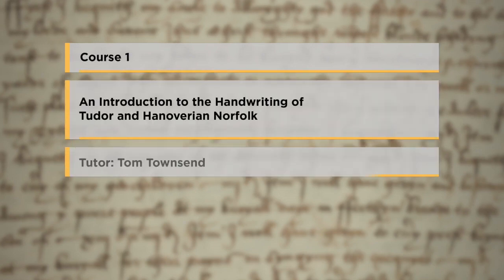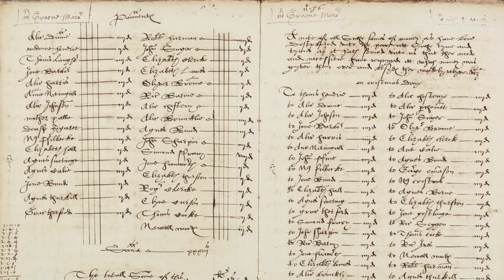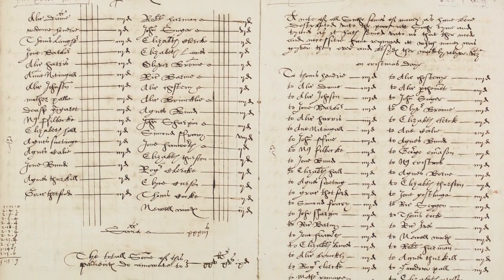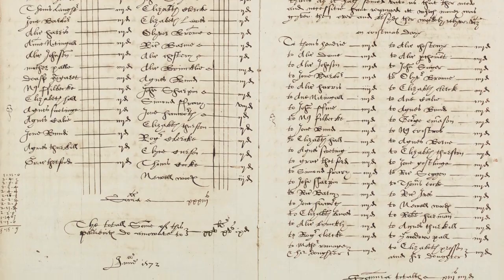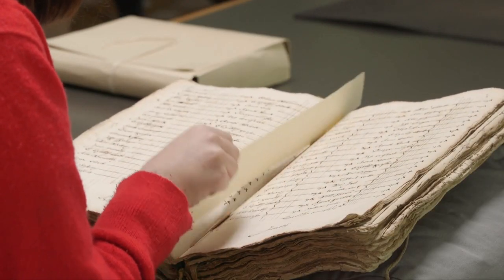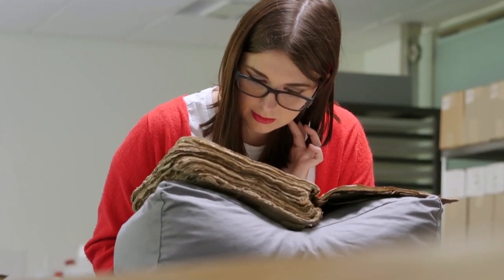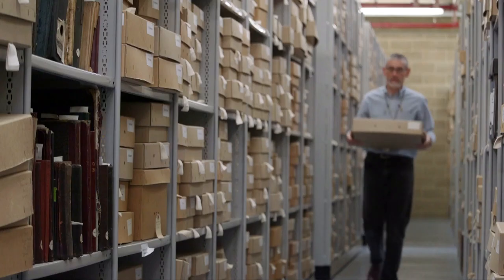Tudor to Hanoverian Norfolk: this course will enable students to read and understand original Norfolk documentary sources. It will familiarise you with the different types of handwriting in use in England from the late 16th to the early 18th centuries and enable you to recognise key elements of the document types used.